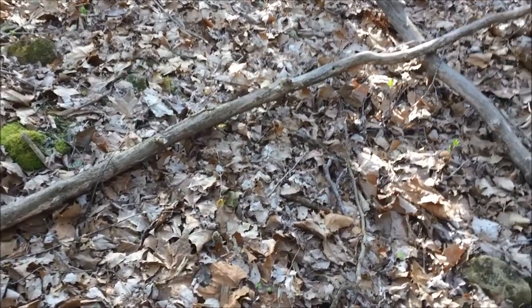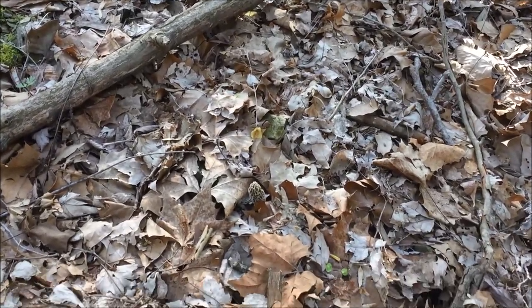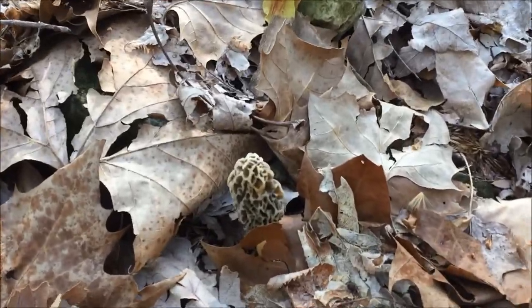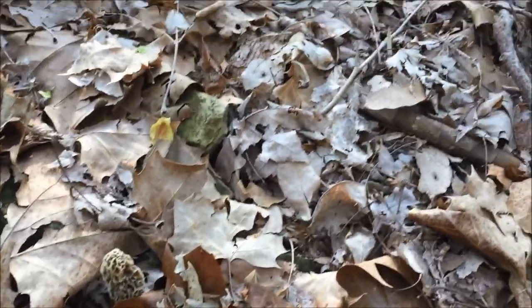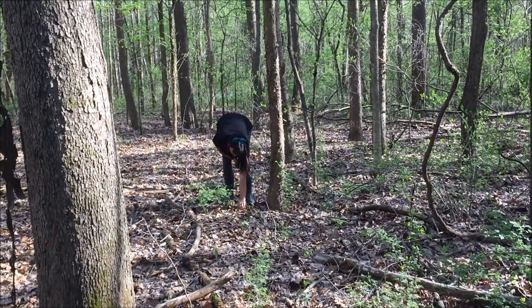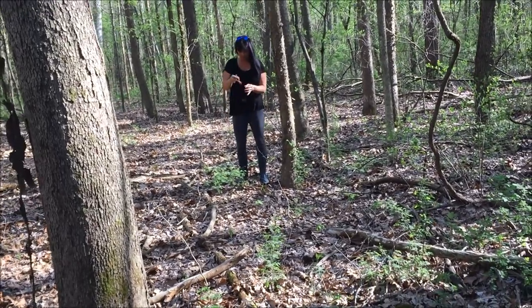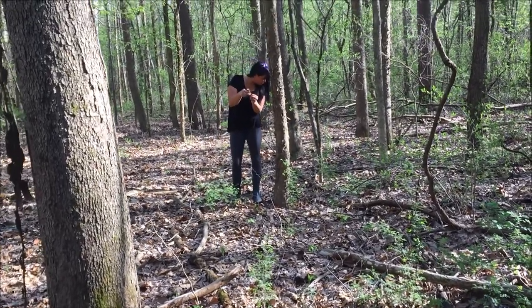Found another one — can you spot it? I can see it from here, and I'm a good 20 feet away from you. I guess it is pretty large.